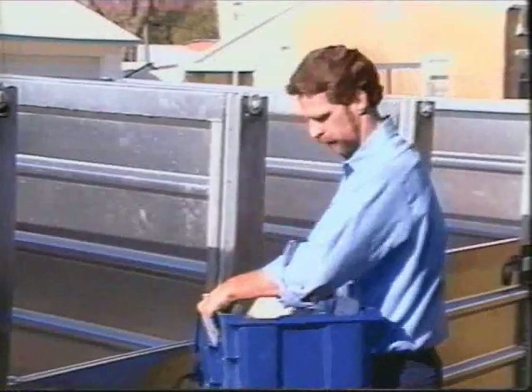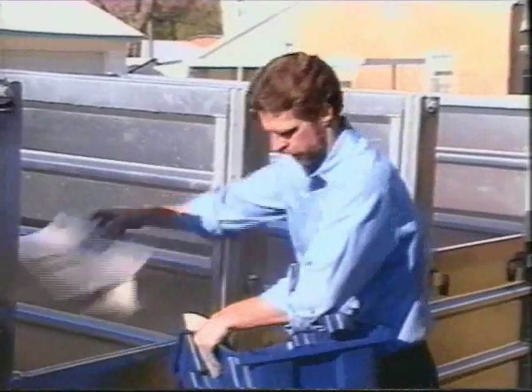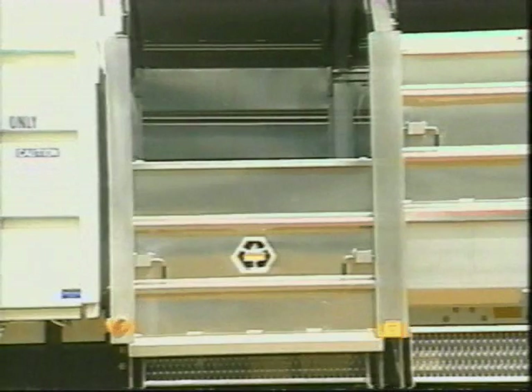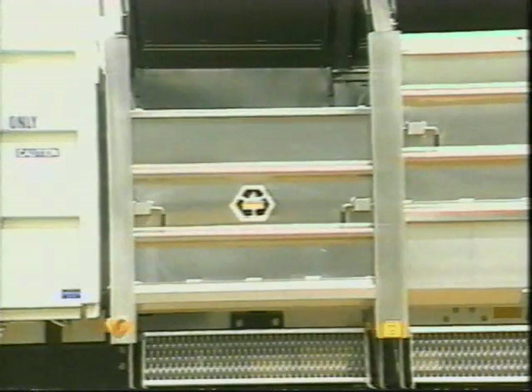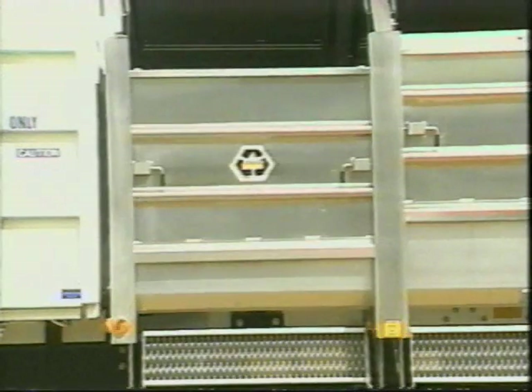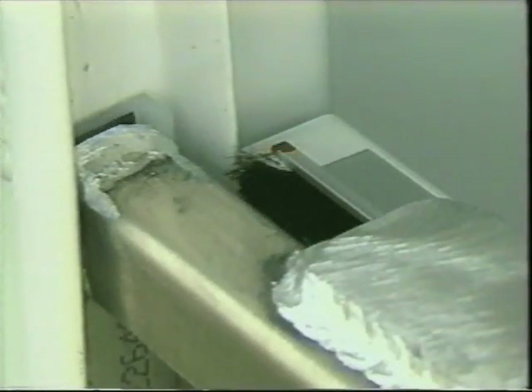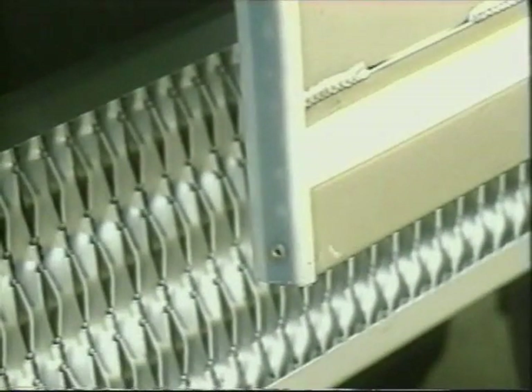The low-profile design allows for easy loading from either side. Wide compartment access doors are adjustable in five positions for ease of loading. As the containers fill up, the doors are raised providing maximum capacity in each unit. The gap between the door and body is sealed with a brush-type seal that keeps commodities from falling behind the doors. High-density plastic guides on the door allow the doors to slide easily in their tracks.